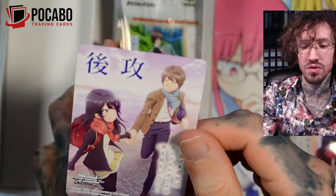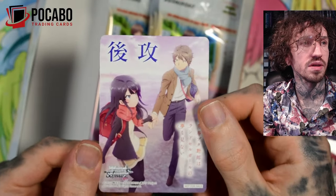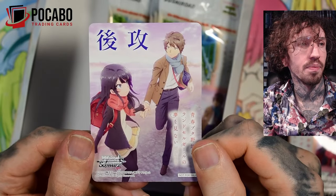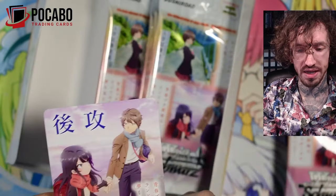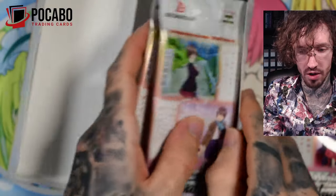It looks like it could be a going first or second card — maybe that's the case. I know there were some going first or second cards for the Dragon Maid set but I haven't seen them in a long time.